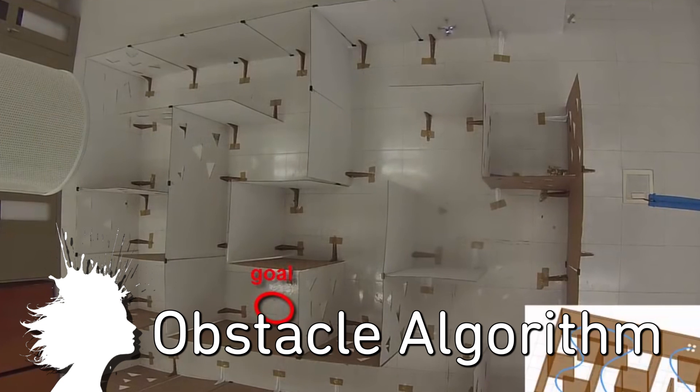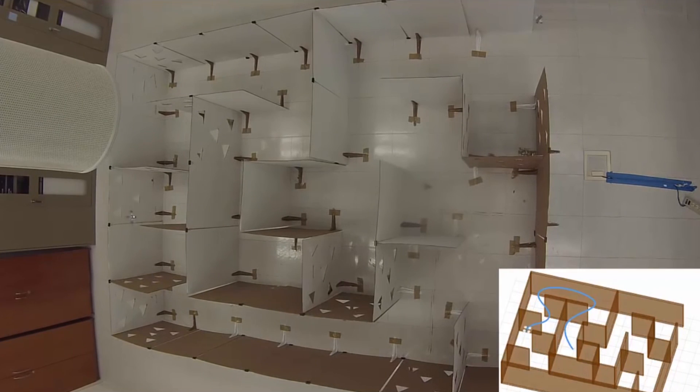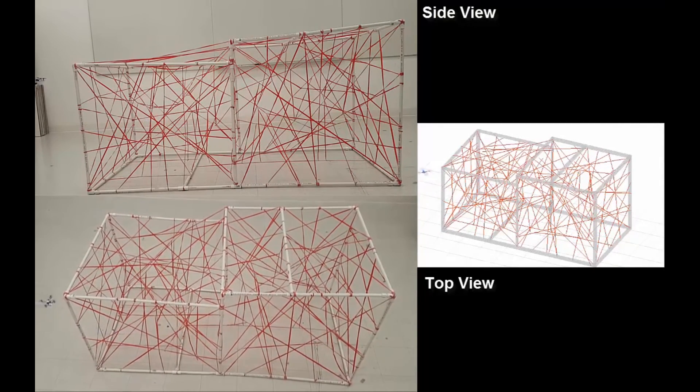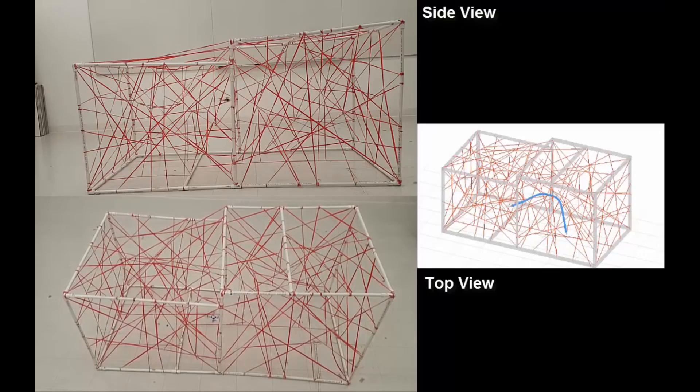Researchers at Intel Labs created an algorithm for mobile robots to navigate cluttered environments. The quadcopter is able to reach its goal through a maze and navigate 200 interwoven strings and 20 poles — it's a fun drone obstacle course. I'm going to leave you with large-scale programmable disassembly of tiny robots. And, as always, thanks for watching.